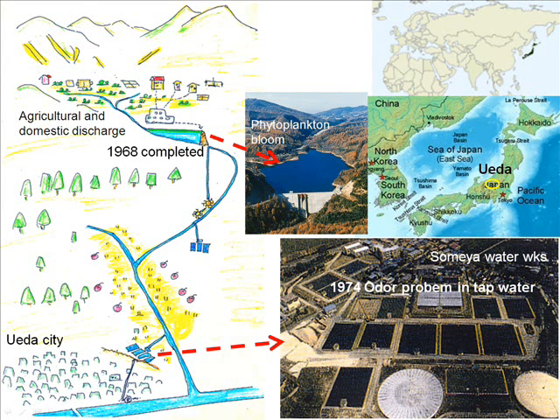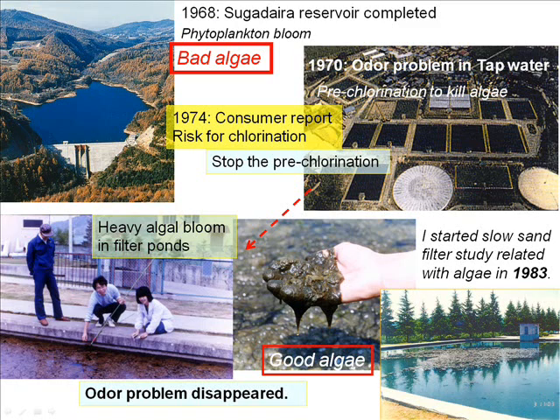In Ueda City, Sugadaira Reservoir was built in 1968. Phytoplankton bloom was observed in this new reservoir, and an odor problem in tap water occurred in Ueda City. In 1970, pre-chlorination had been done at this water works in order to kill algal growth. After the consumer report, this pre-chlorination was stopped.